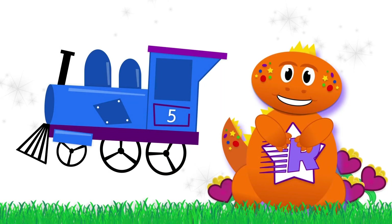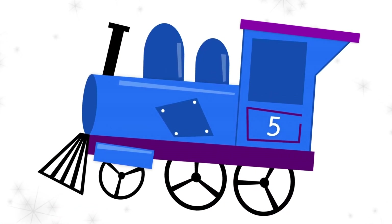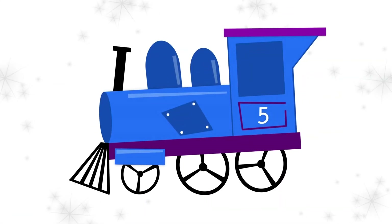Now, what about this picture? I wonder what it could be. Oh, did you say train? You're right! It's a choo-choo train!